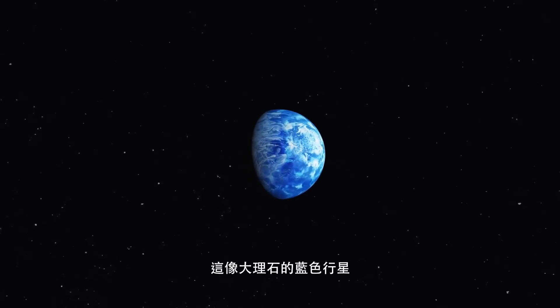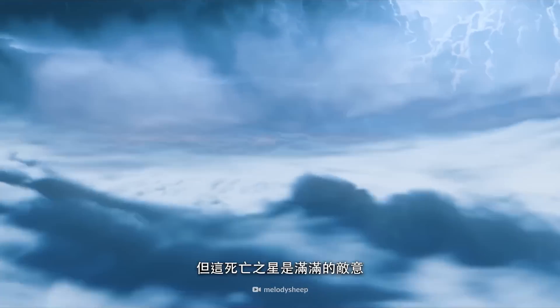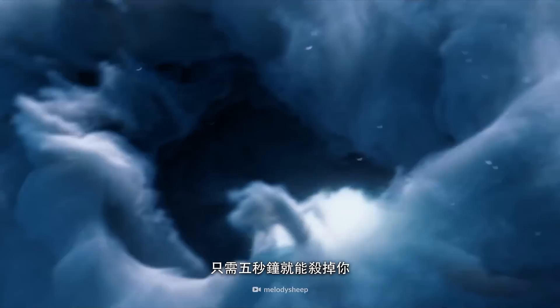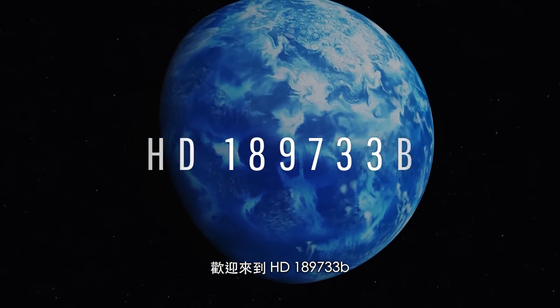This blue marble-like planet looks just like Earth, but only five seconds on this hostile death orb would kill you. Welcome to HD 189733 b.